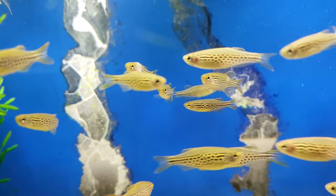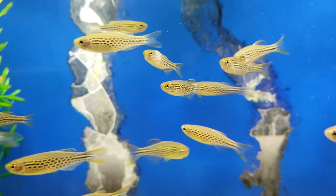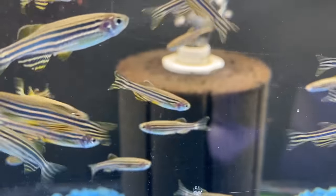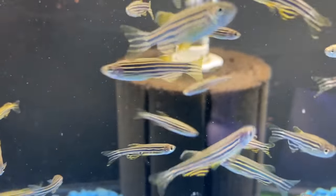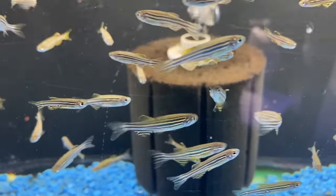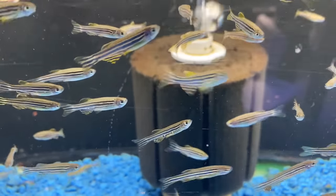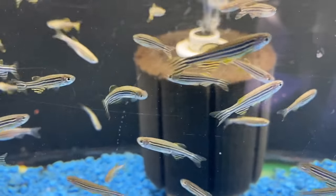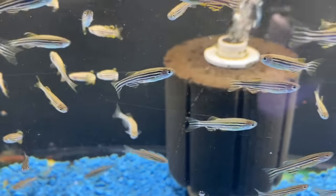Danios are the closest thing in this hobby to a bulletproof fish. These fish can tolerate a wide range of water parameters and can do really well if you're being lazy and fall behind on your maintenance. Of course, we don't want you to be lazy with your fish, but if you are, this is the perfect fish to do it with. Danios come in several different varieties, from the smaller zebras to the larger giant Danios, and all of them will be some of the most active fish you've ever seen. If you're into fish that are all over the place like little maniacs, you're going to want to look into these.